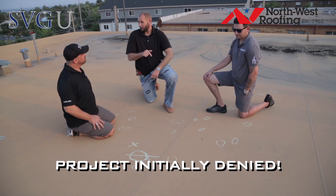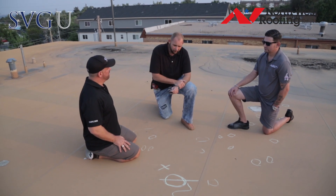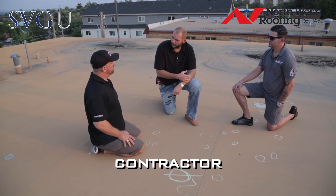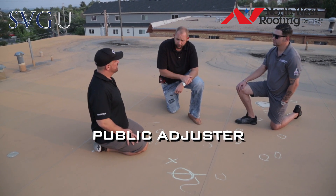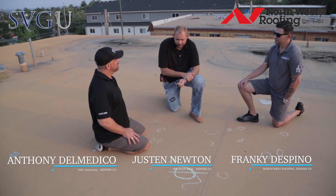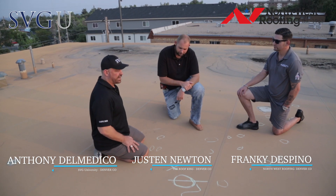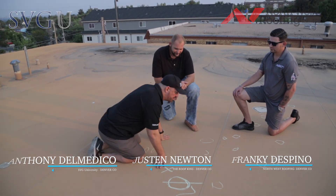The funniest thing was this project was denied by the insurance carrier. Did anybody meet the adjuster the first time? They had a contract roofer — it wasn't us. Then they had a PA work on it, and then we came into the project. Even though this thing is approved, it's still going to go through the appraisal process because the numbers aren't right — we need to get it to the right price.